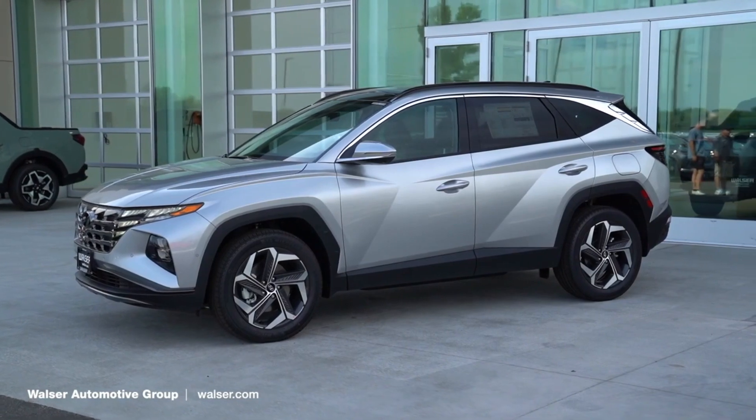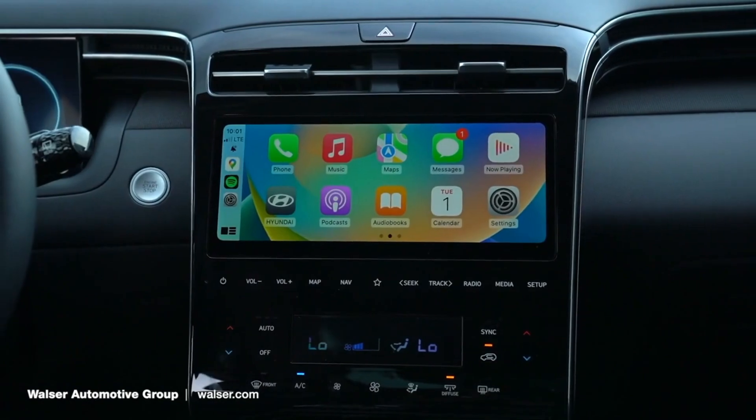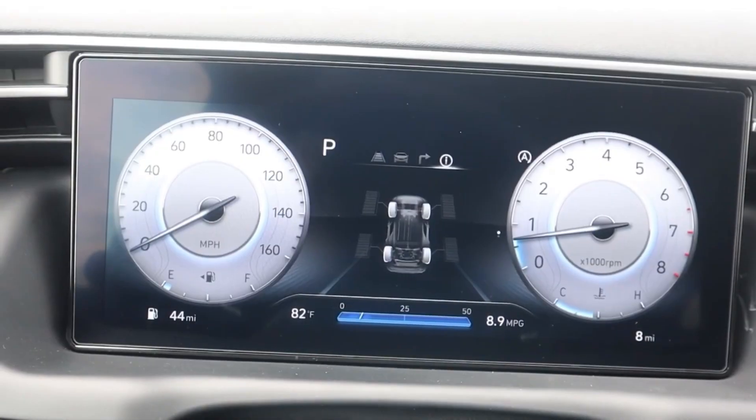EPA estimates that the 2024 Tucson should deliver as high as 25 mpg city and 32 mpg highway with front-wheel drive. On our 75 mph highway fuel economy route, a Tucson XRT delivered a disappointing 26 mpg.